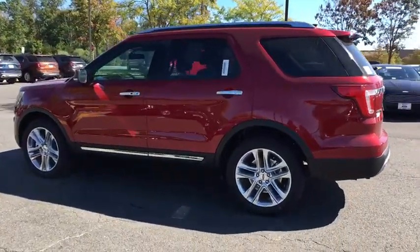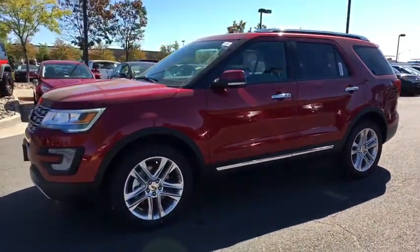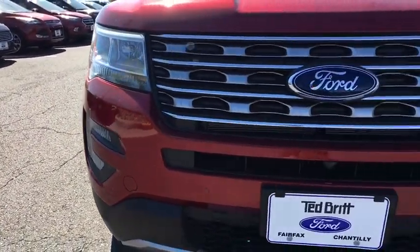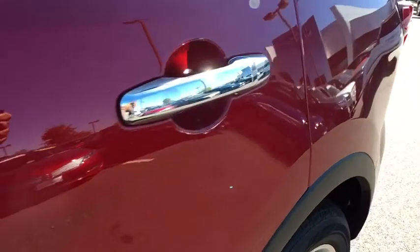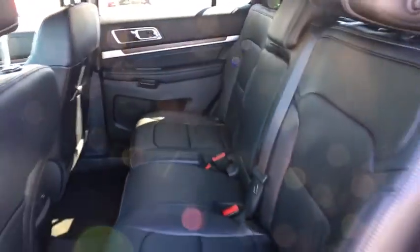This isn't just a vehicle. It's an experience. So stop in for a test drive today. The 2017 Ford Explorer.